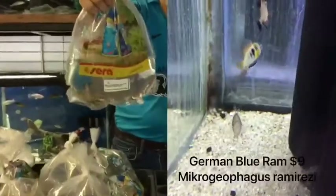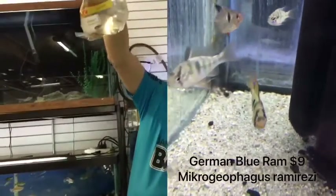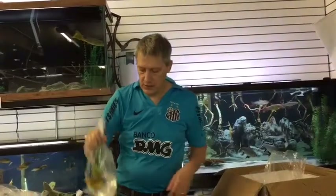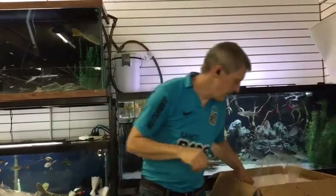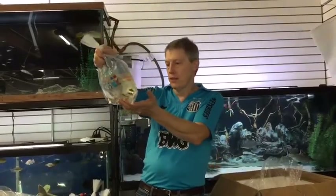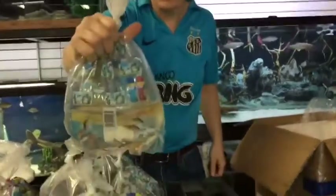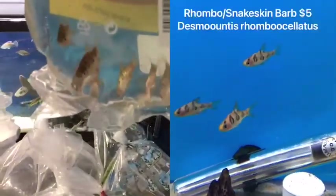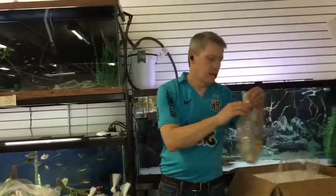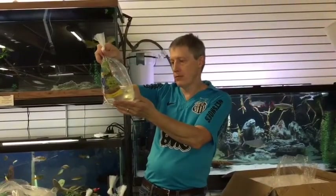German blue rams — we stock these always whenever we can get them, which is almost always. Really hard to get females on these. I get asked at least twice a week if I can get some female rams — if I ever find that source for female rams I will certainly let you know. The blue rams are a great addition to your smaller tank, just keep the nitrates low. Here's a barb I don't get that often — these are a rumbo barb, or a snakeskin barb. Really pretty but very sensitive to ich. Keep those guys warm and stable and they will reward you with an absolutely gorgeous barb color.